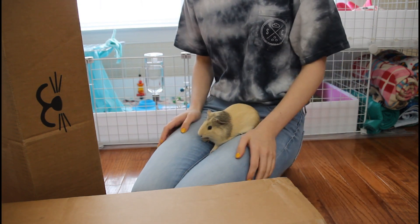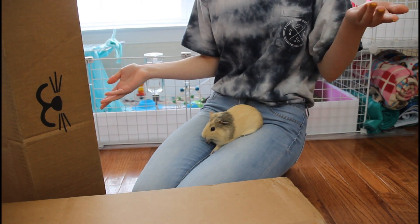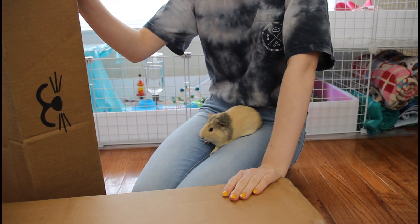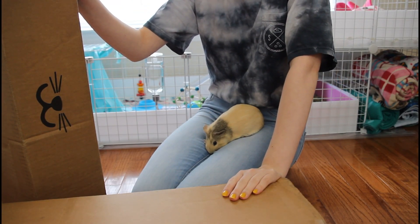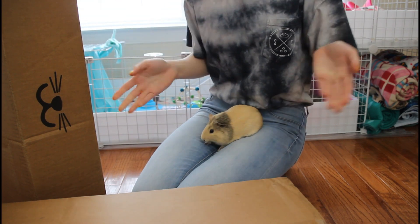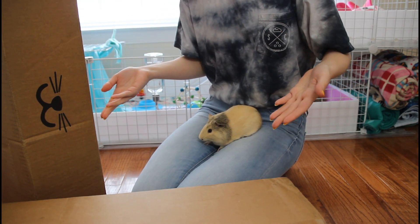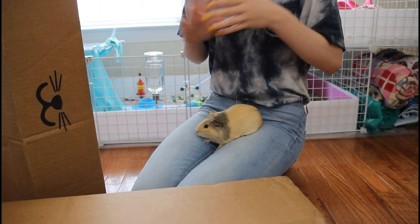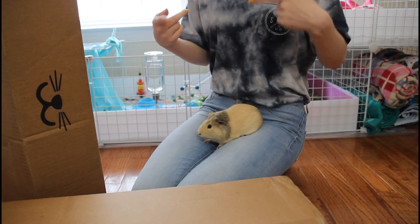Hey guys, My Perfect Pet World here, and today I'm doing a Petco haul. We got two boxes right here because I got a lot of big items, so they ended up coming in two boxes. They came the same day, which is good, so let's get into this.